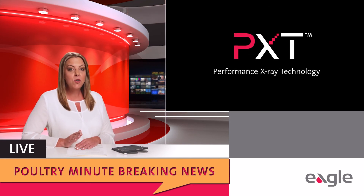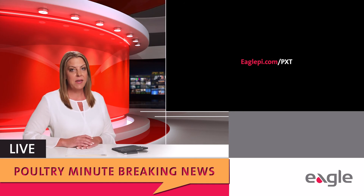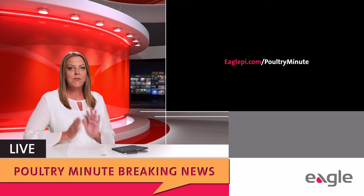You can learn more about PXT, the industry's breakthrough poultry inspection solution, at EaglePI.com/PXT. Visit EaglePI.com/PoultryMinute to view all of the breaking news videos.